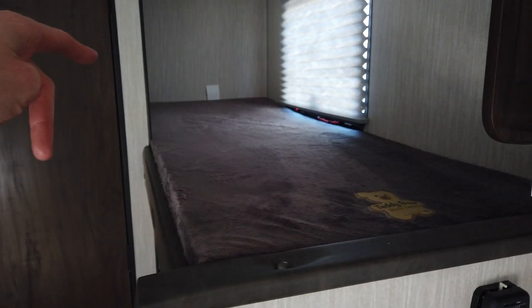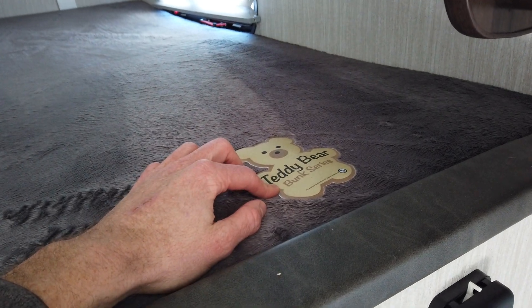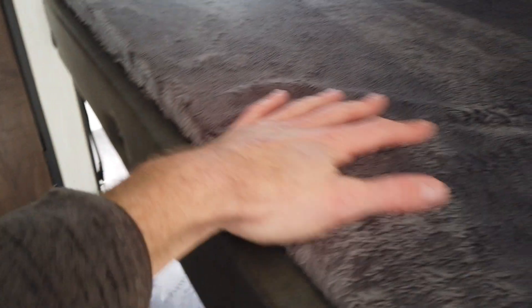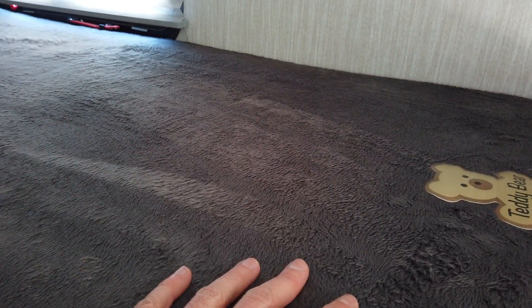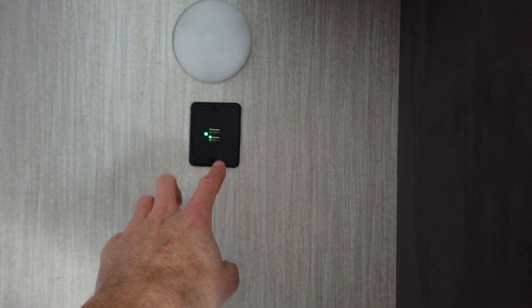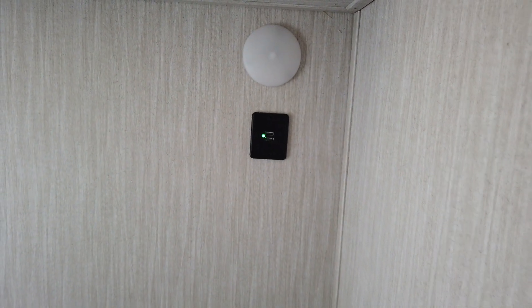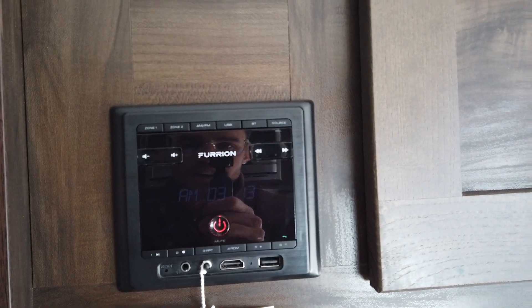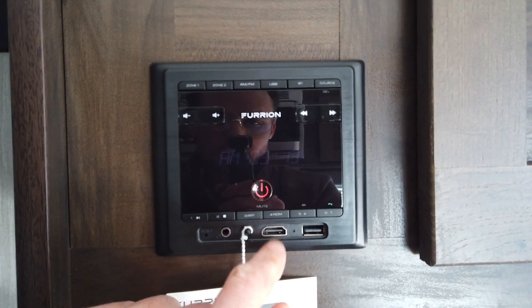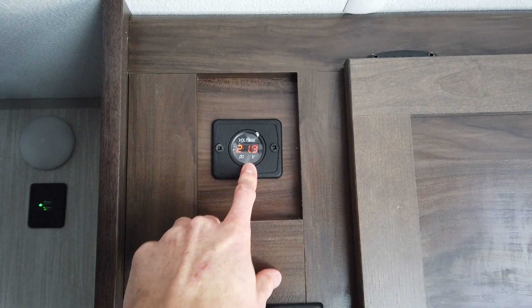Then your two bunks. I'm six foot tall and I can lay down on these without being curled up into a ball, so they're plenty long enough. They all have teddy bear finished mattresses — I love just touching them — and they're also hypoallergenic, so if you or one of your kids has sensitive skin, it's not going to affect them. There are USB charging stations on both bunks and lights on both bunks. Here is your Furion radio — it does AM, FM, and also Bluetooth so you can stream from your phone. There's an HDMI input right here, and also a voltage meter, part of that juice pack.